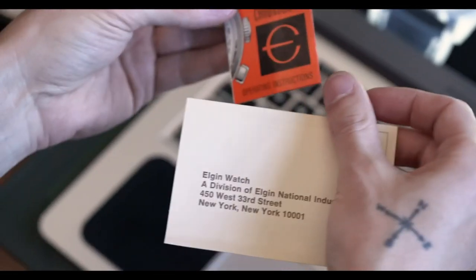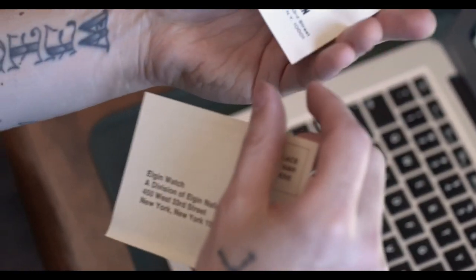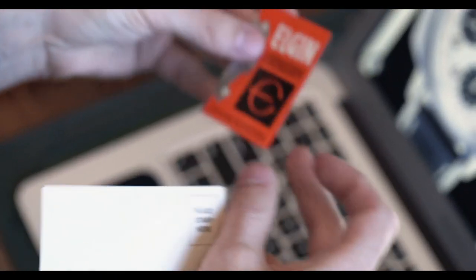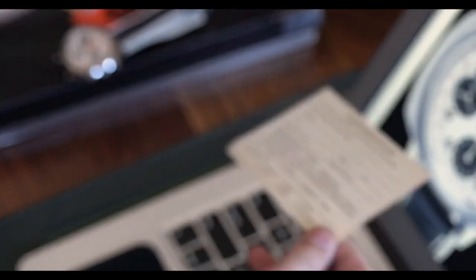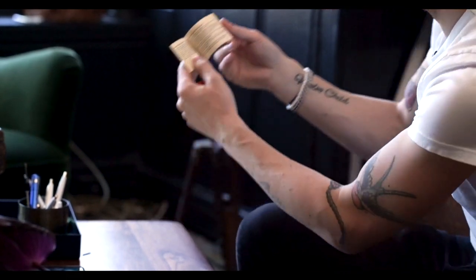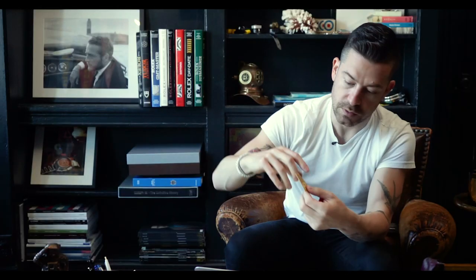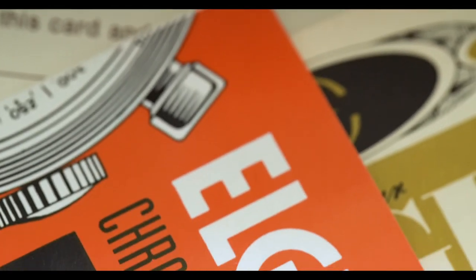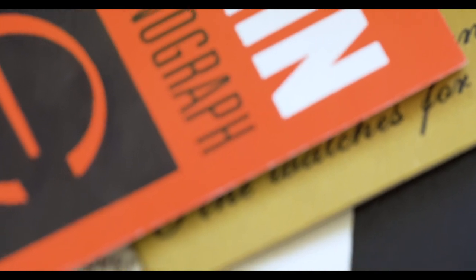It's a very interesting complete full set. The watch actually retains its original warranty card — Elgin, a division of Elgin National Industries, Inc., 450 West 33rd Street, New York, New York — which is interesting because I think this watch was actually made in Switzerland, but all of the distribution and the company was still in the United States. It's got the guarantee and that same 60s era Elgin logo. And it has the original booklet, which is also really cool, because there's just this kind of monochromatic pop art feel to everything.